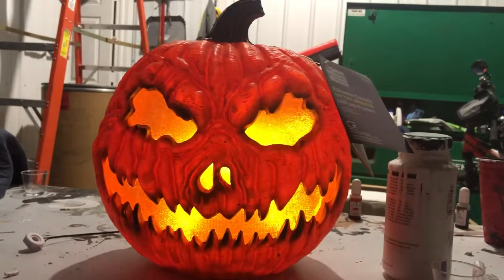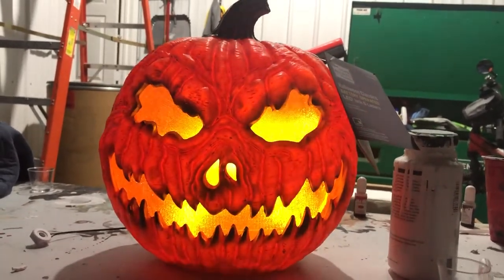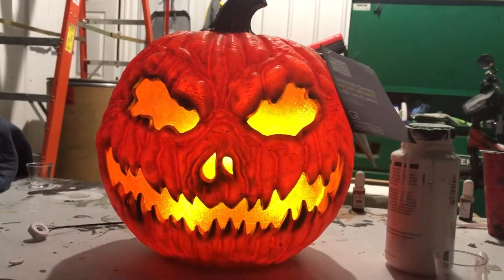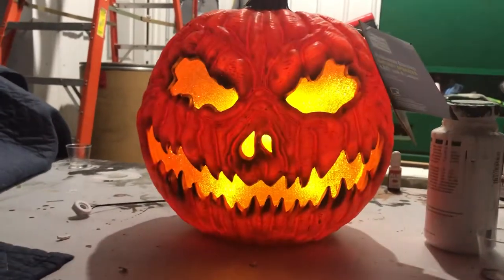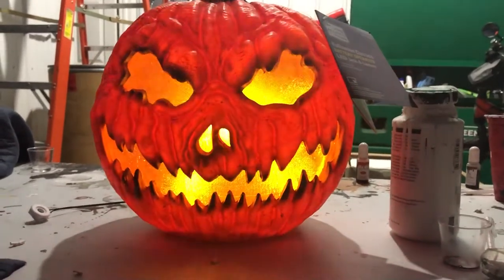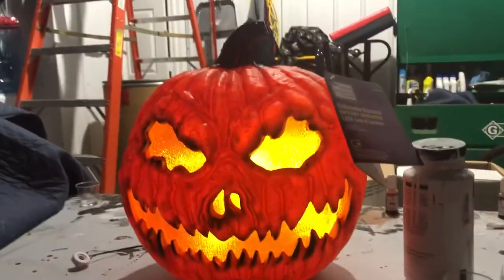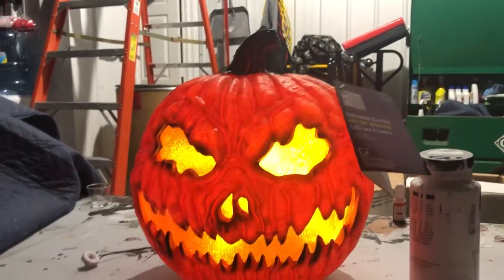I've got a whole bunch of pumpkins on the way, by the way, guys, and I'm really excited. This was just the first one that's really showcaseable because it does something. I got one of the Scarecrow ones in, but it doesn't really do anything. So yeah, I'm obviously obsessed with these pumpkins. I really like them.